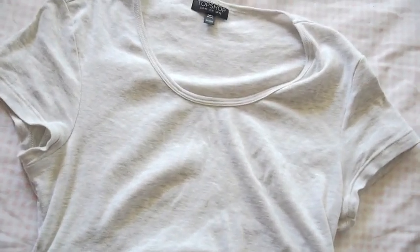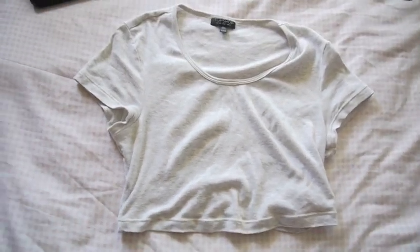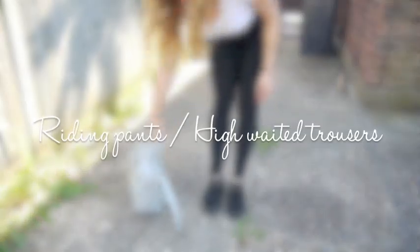This is a random shot, but this is what I'm going to be styling today — it's a cropped tee. This one's from Topshop, but you can find them anywhere, or if you can't find one you can actually make one yourself. I'm going to show you how I style them at the moment in spring/summer time.